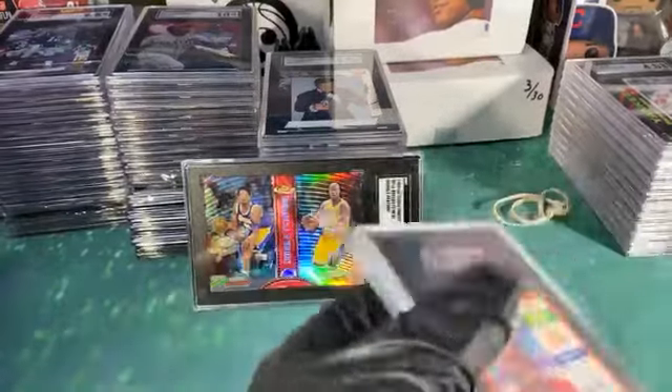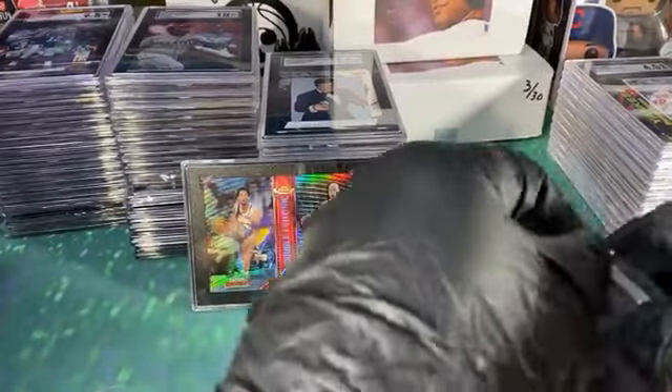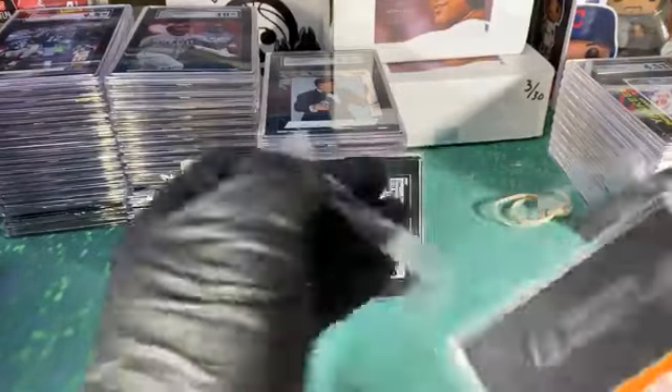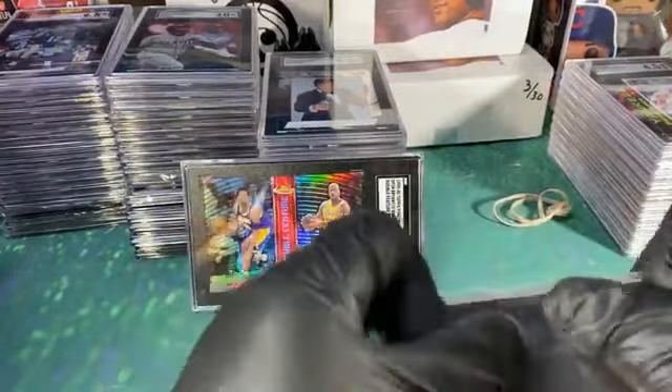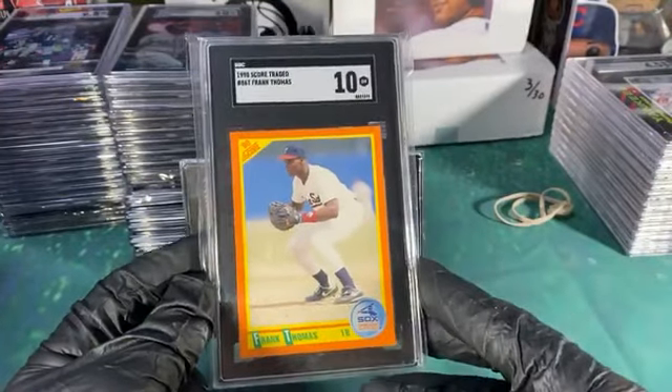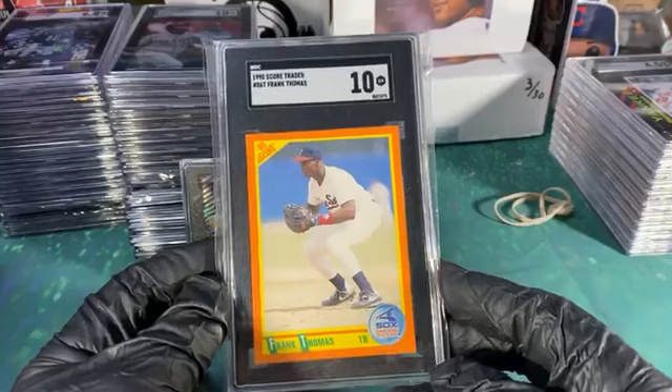Yeah it's a pop 1 — nobody else is that crazy to grade that. Now after somebody sees it on eBay they'll be like 'oh my god I gotta pull mine out and grade them now.' I don't even know if I'll sell it. There's another one from that stash from my neighbor that dropped those binder pages off.